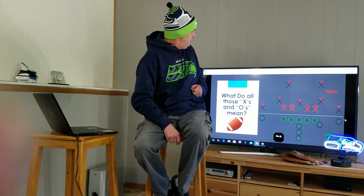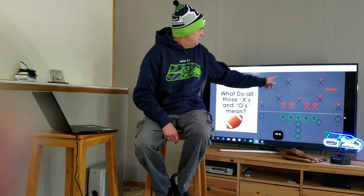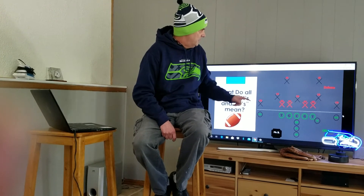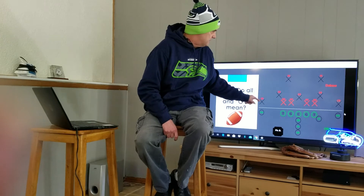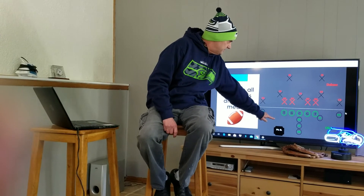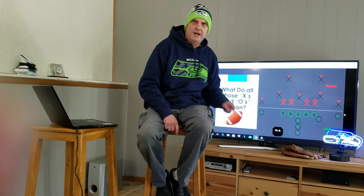The other question was: what do all those X's and O's mean on the football? Well, I don't really know. We got a lot of X's and a lot of O's. All I know is it looks like a checkerboard, but there I am down there at the bottom getting ready to ask some questions.